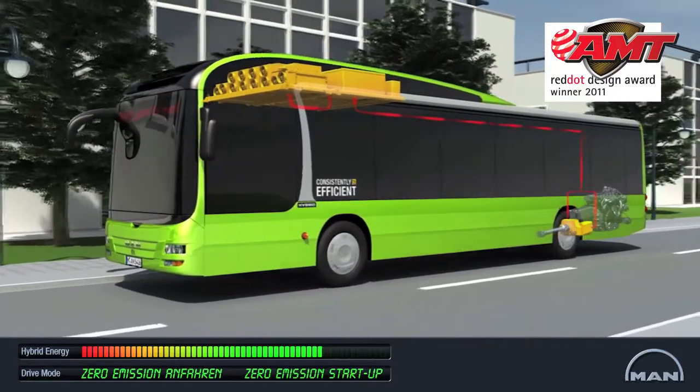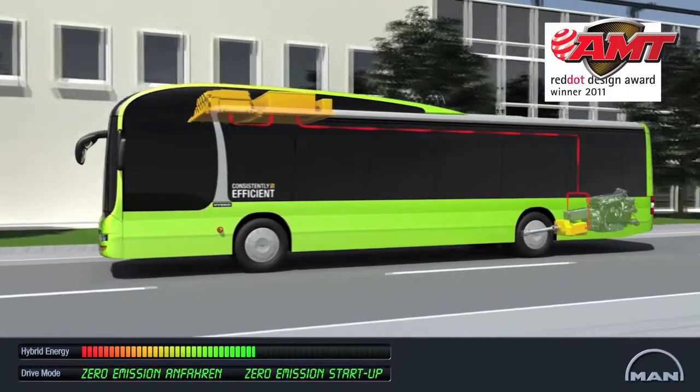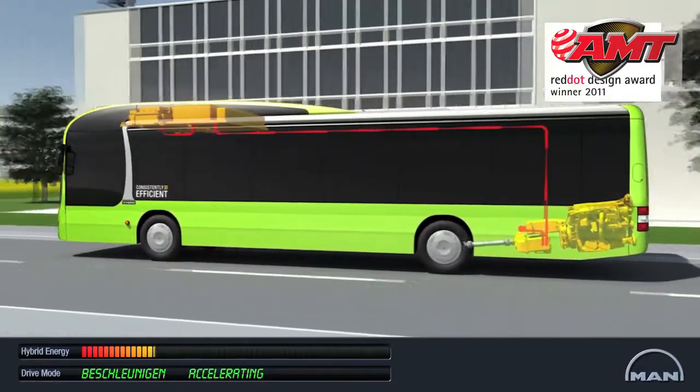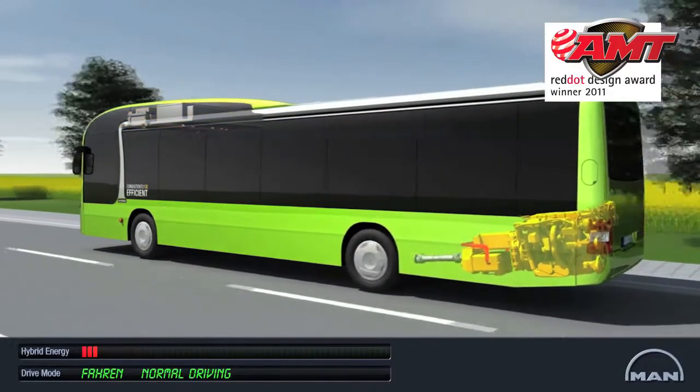With the stored hybrid energy, the MAN Lion City Hybrid can pull away from bus stops without either exhaust fumes or noise. If the ultra caps are empty, the diesel engine is engaged automatically. Together with the generator, it produces the necessary energy for the traction motors.